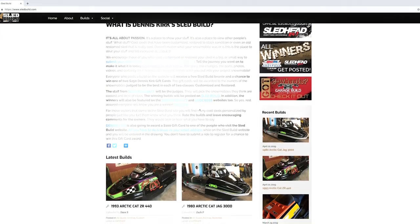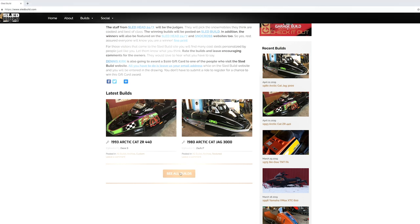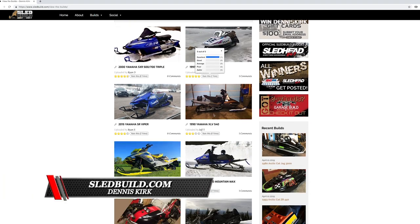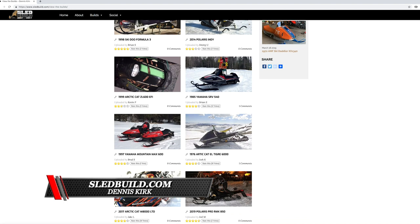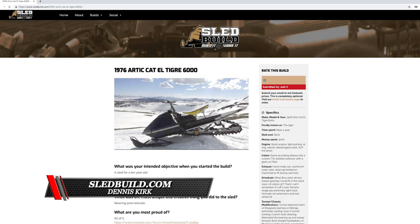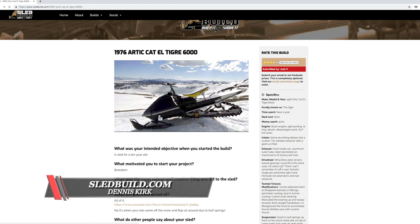Sled Build 2019 — what a cool contest! Dennis Kirk called us up and asked us at Sled Head 24-7 if we could judge a contest they were setting up on the internet. You could have a restored snowmobile or a custom snowmobile, submit your pictures with a little description. We got over 200 entries on this contest — just floored by the response.